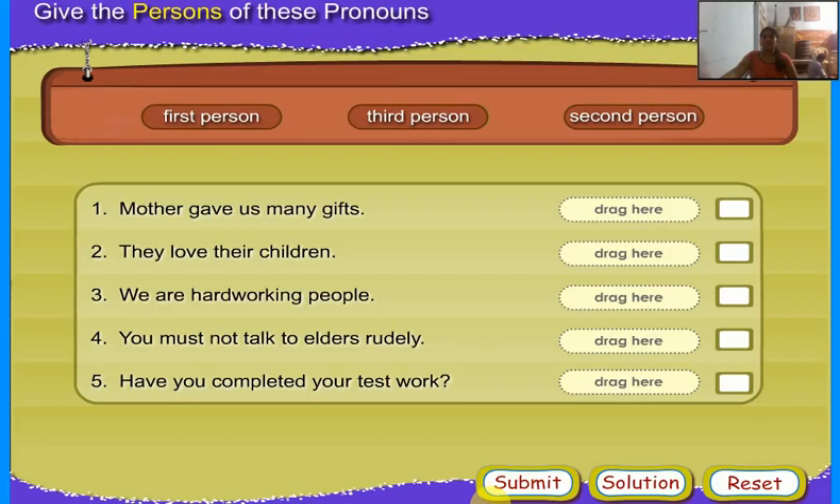Hello everyone. Now I would like to show you a systematic English drama. While watching this video, please concentrate.